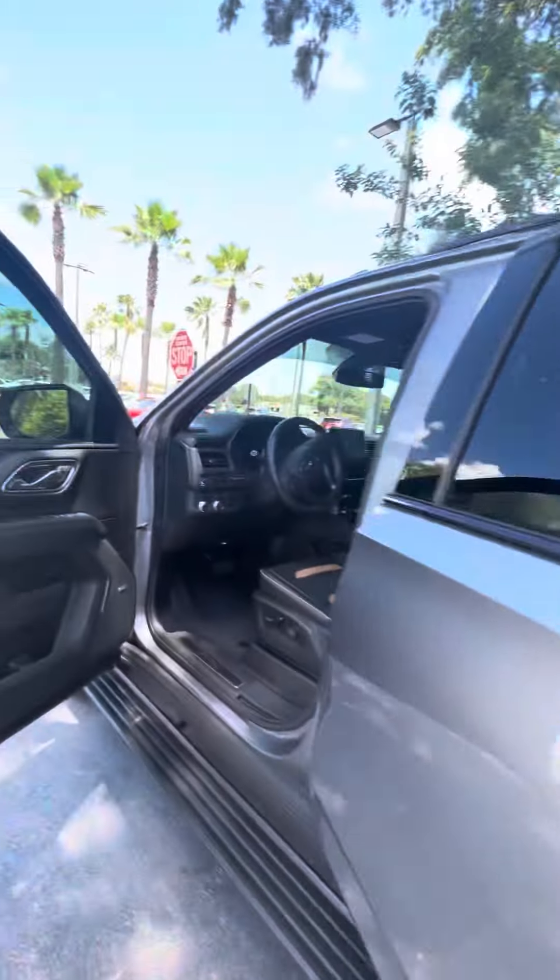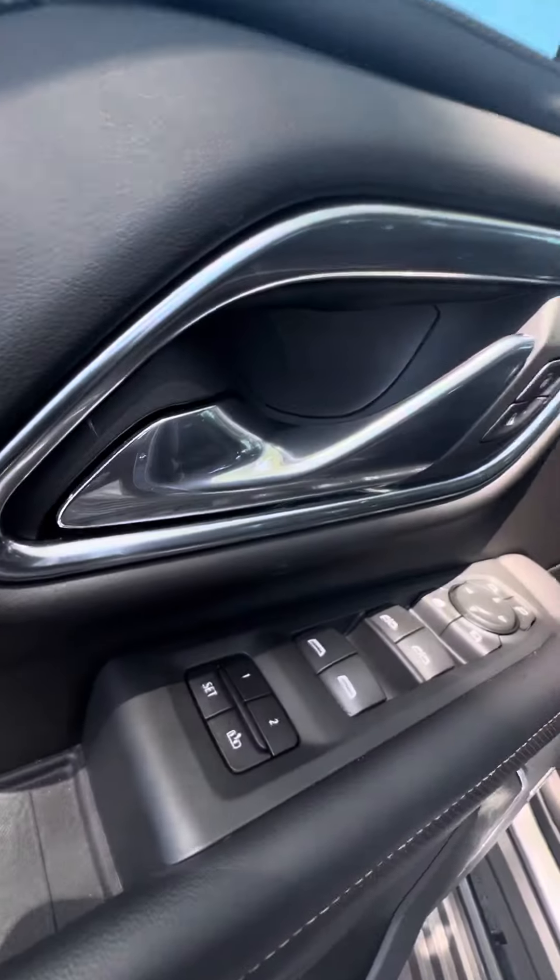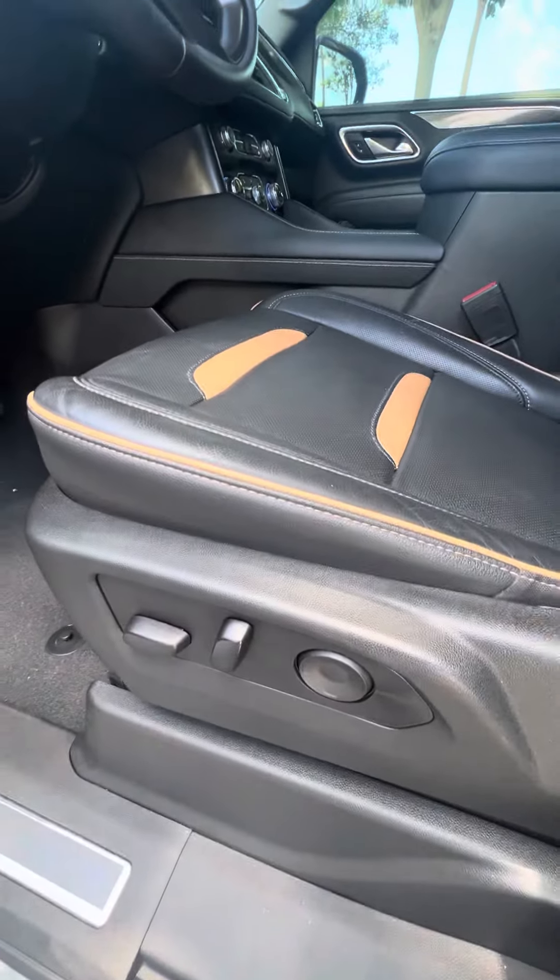Now as we get to the front, power windows, power locks on the driver's side door, and two-seat memory power settings for the driver's seat.